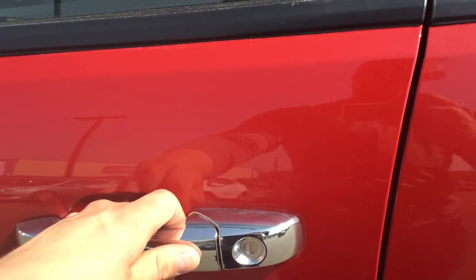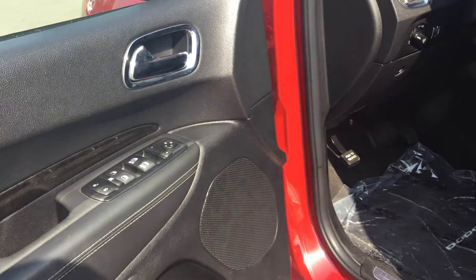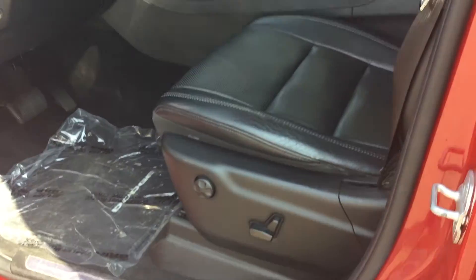Stepping inside, you can see this vehicle comes equipped with keyless entry, power doors, power mirrors, power windows, as well as power leather seats.